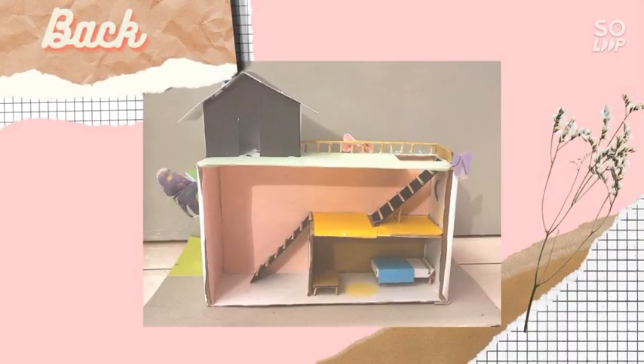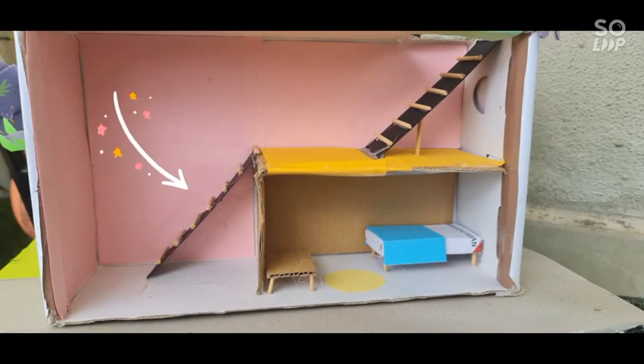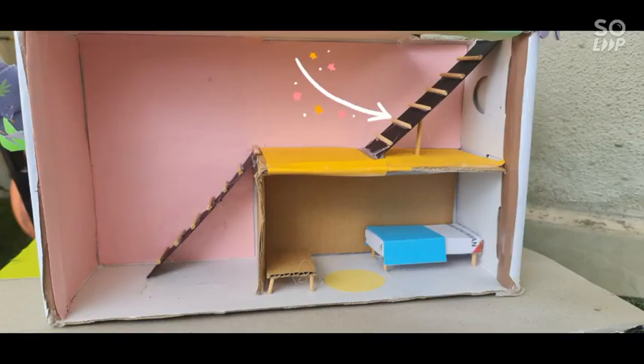Other than making furniture, I also made two staircases using the wooden skewers. One is for the ground floor going to the second floor, and the second staircase leading to the rooftop.